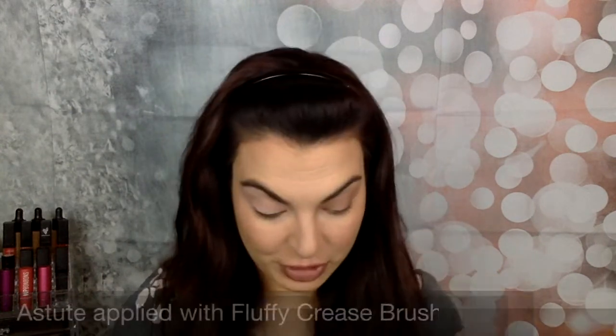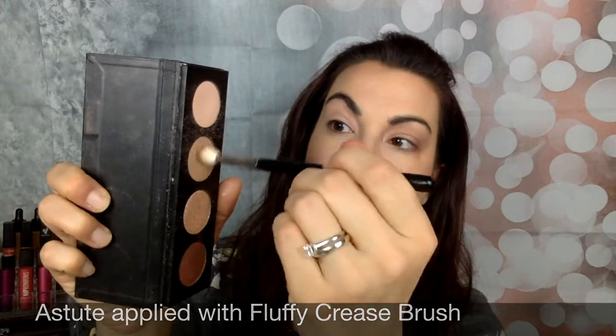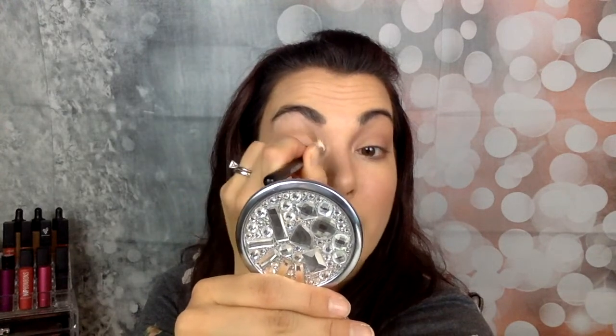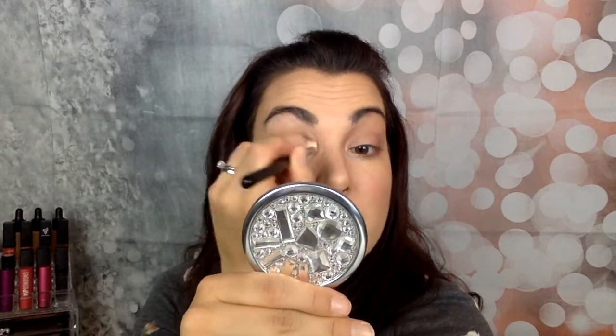Once you have the base, I'm going to go in with my fluffy crease brush and take Astute, which is a really nice light matte brown color. I love to use this in my crease as a transition color when I'm building my pigments, or just to put a little bit of depth back into my eye. It's kind of like contouring — I'm just adding that dimension back into my eyes with the fluffy crease brush and Astute.